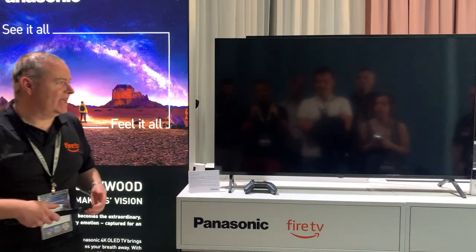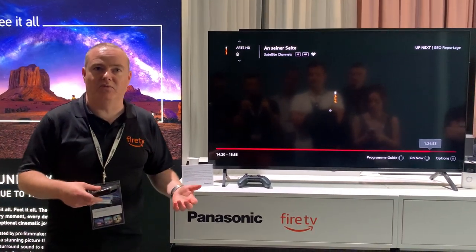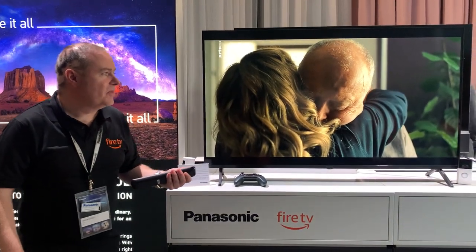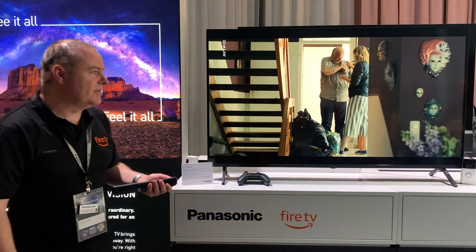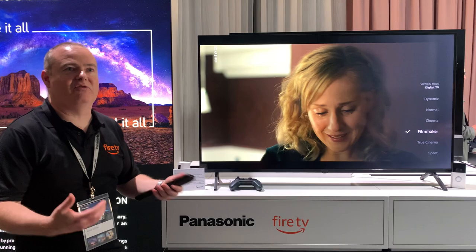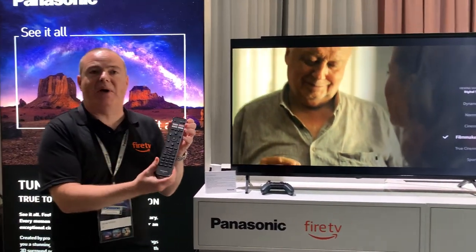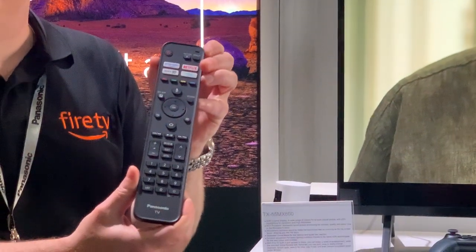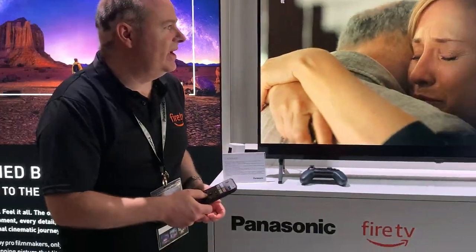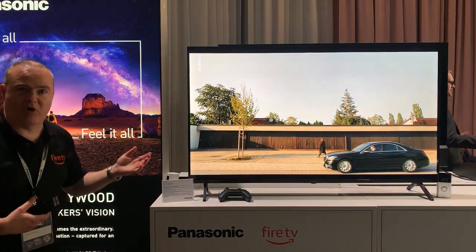Going into the satellite channels, I want to talk about some features we're releasing with Panasonic and the Panasonic remote. This is a Panasonic device and we're keen on making sure the picture quality aspects come through. So we've added a picture button to the remote — this is a unique Panasonic remote, different to other Fire TV remotes, with special buttons. There's the picture button so I can switch to Filmmaker Mode or normal very easily while watching a program.